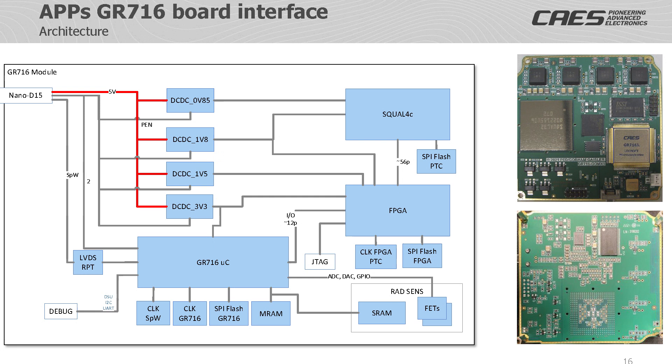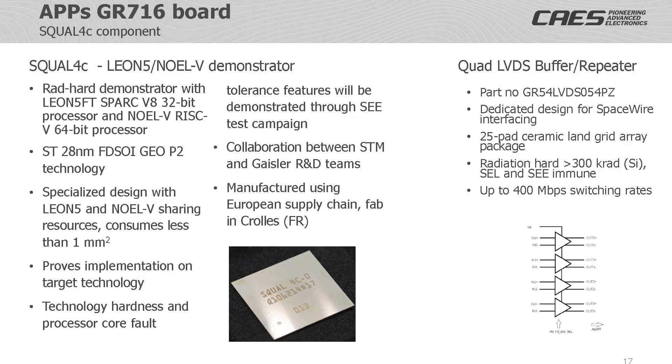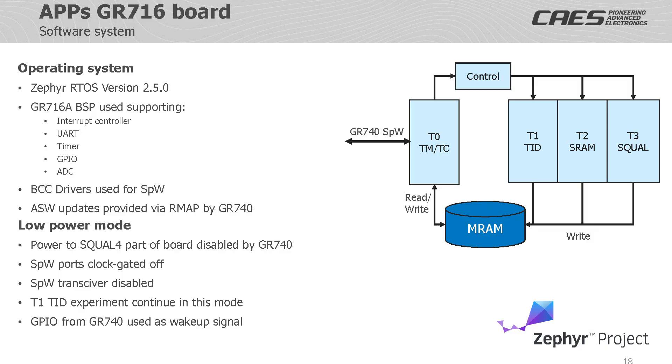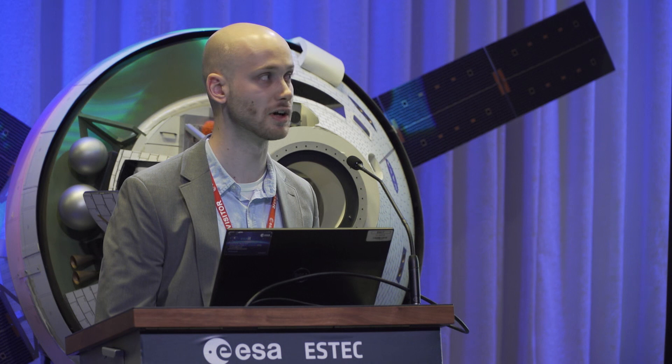The GR716 board is centered around the GR716 microcontroller and communicates with the GR740 via SpaceWire and some GPIO pins. Apart from executing experiments internal to the GR716 microcontroller, it also controls the SQUAL4 and radiation sensor suite parts of the board. The SQUAL4 section contains the SQUAL4C demonstrator chip, a test chip developed based on ST's 28 nanometer technology, which contains LEON 5 and NOEL 5 IP cores as well as some basic peripheral interfaces. The software system on the GR716 board is centered around the SEPHIR real-time operating system, using the GR716A board support package with the listed drivers. For drivers that do not exist on the board, such as SpaceWire, they are instead used from the BCC drivers.